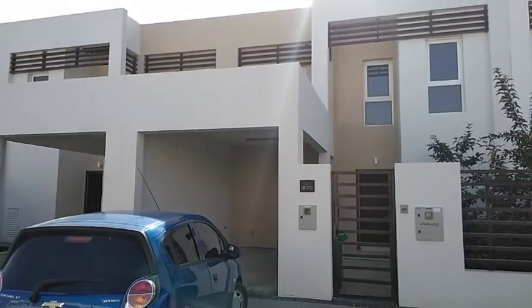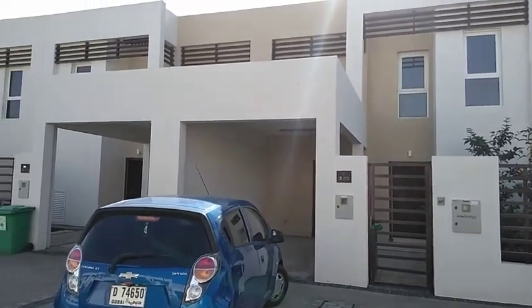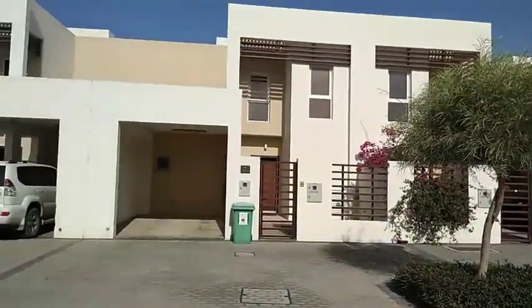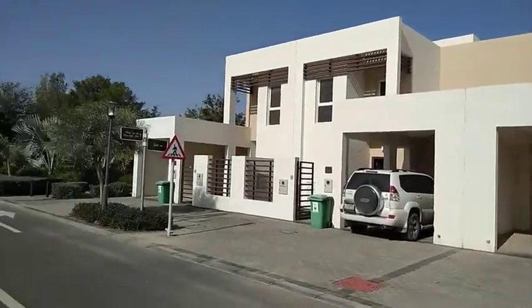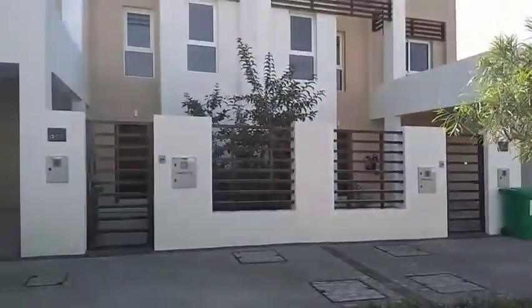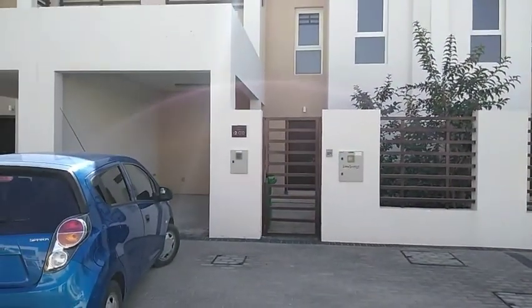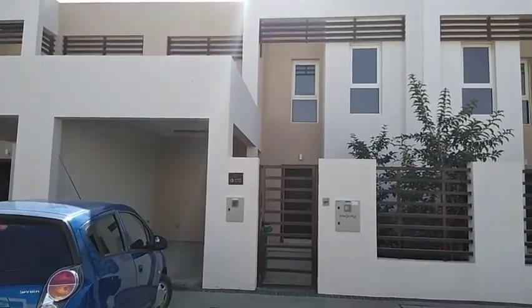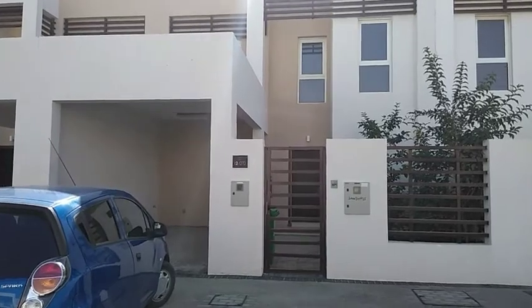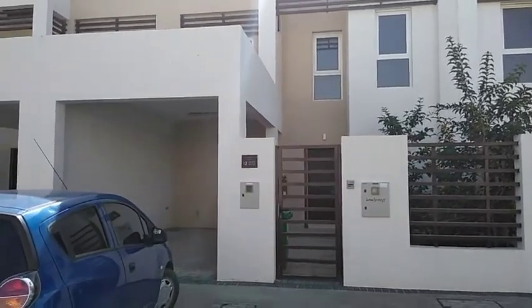This is the villa and this is the community. It's very nice, very green, quite peaceful. And the villa is No. 70. There is parking space for one car. Let's go inside.